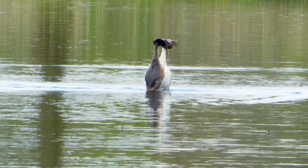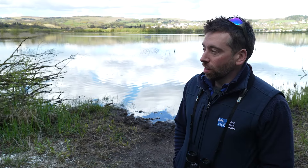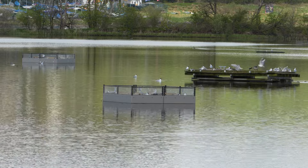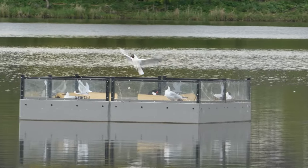Very different to last time — I think we had howling gales and rain and it wasn't very pleasant. We've got lovely weather today and it's going really well. You might be able to hear the gulls, but they're settled on all the new rafts. It looks like we've got about 30 to 35 pairs, which is double what we had last year.